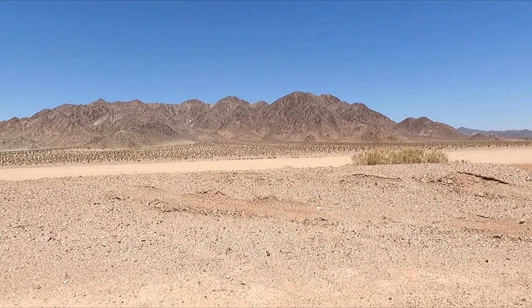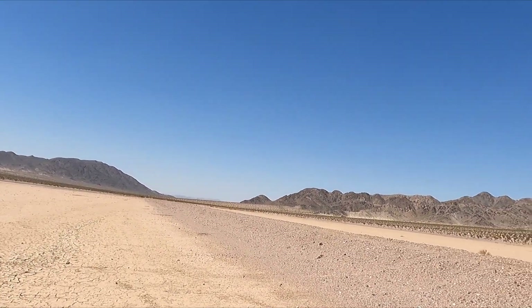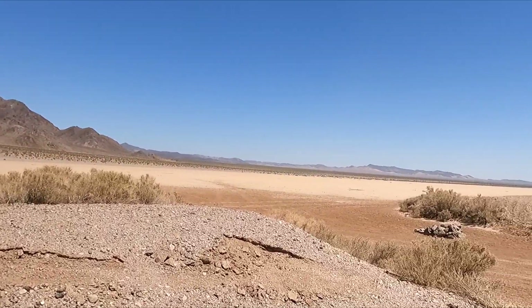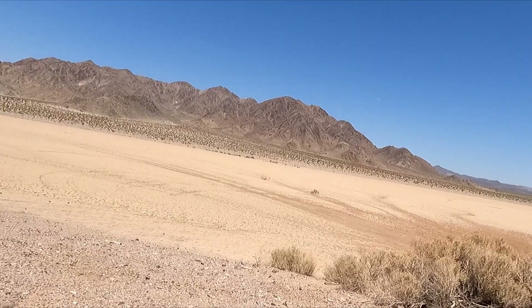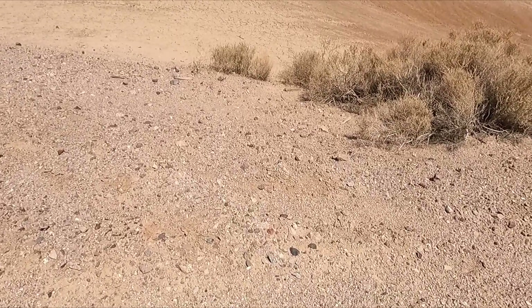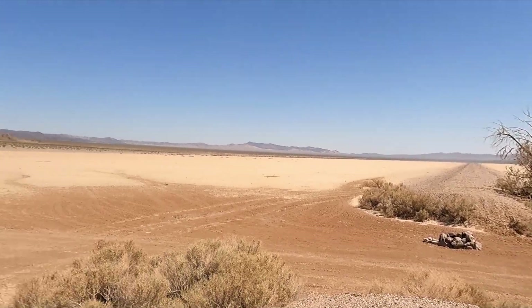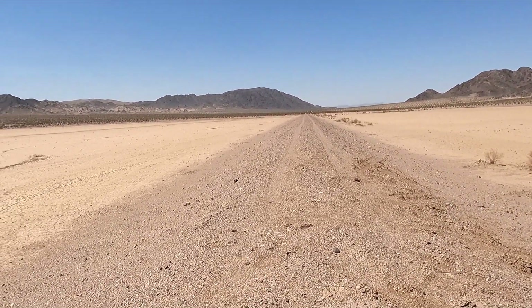Now a few things you need to think about. You see how the road bed is built up — it's built up all the way from one end to the other. This was built in 1907. If you look at the rock and the dirt, it came from over there. Straight as an arrow — but look how big this mound is.